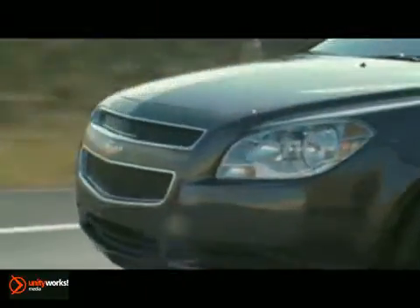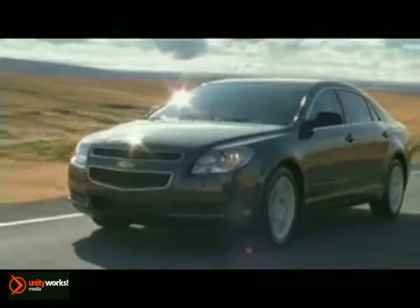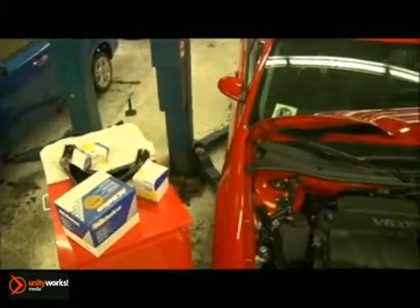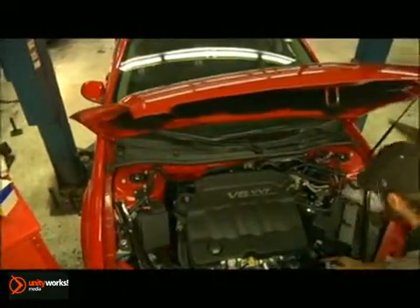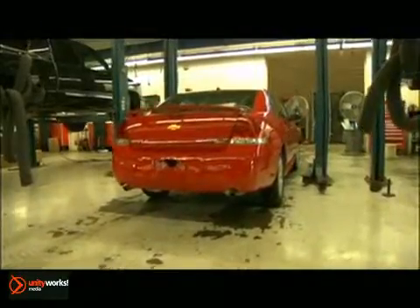Did you know there are from 1,700 to 2,200 different parts in the average vehicle? Now, most parts will last a lifetime of the vehicle without much attention from the owner, but why take a chance? With periodic or scheduled maintenance at our service center, which specializes in Chevrolets, you can protect your investment, increase your vehicle's performance, and add years of service. Most of all, regular service will help avoid costly major repairs.